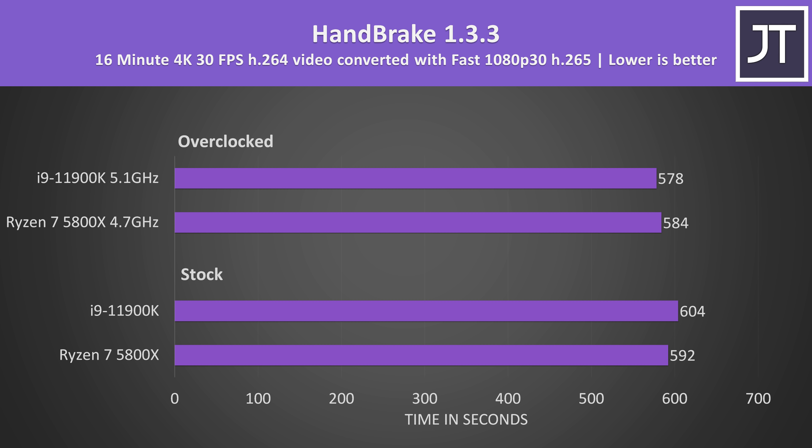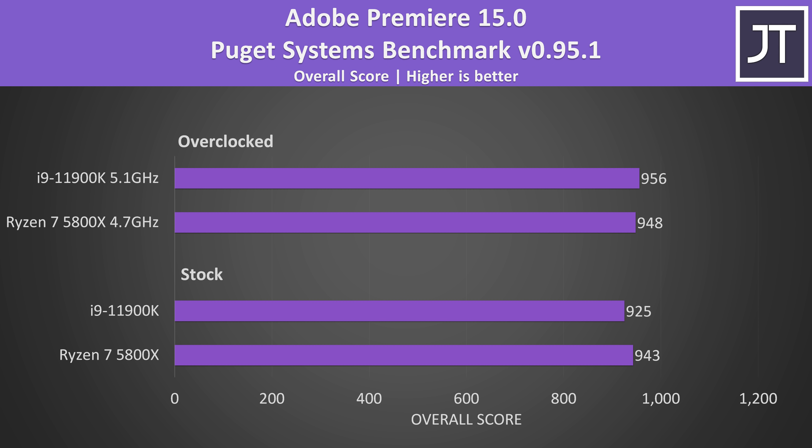Handbrake was used to convert one of my 4K laptop review videos to 1080p. Like most other applications, the 5800X was a little faster at stock, but with both overclocked the i9 takes the lead. Adobe Premiere was tested with the Puget Systems benchmark tool, covering video exporting, live playback and more — same pattern: 5800X ahead at stock, but i9 pulls off the win when both are overclocked.